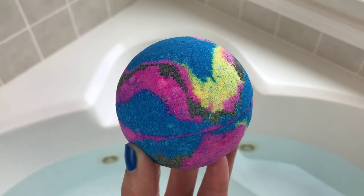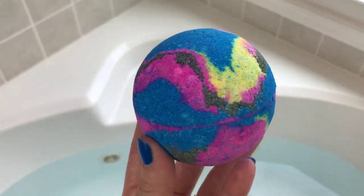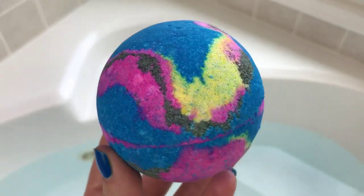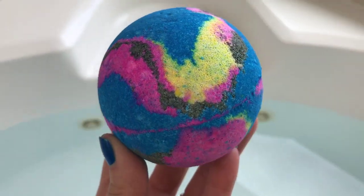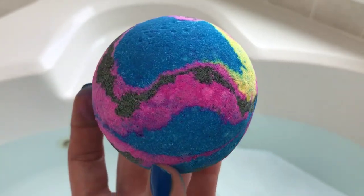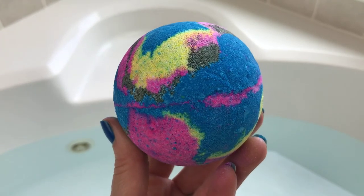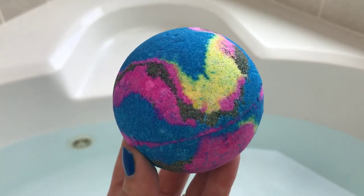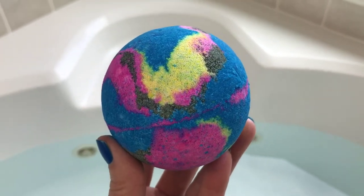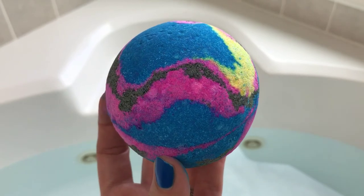Hey, welcome back! Today I have a demo from Bombshells Bath Art and this is called Andromeda. It is so so pretty - it looks like a galaxy, a night sky, a constellation all by itself. It's so brightly colored and it smells like coconut and vanilla - actually a little more complex than that, almost like a snow fairy type scent. Really really good.